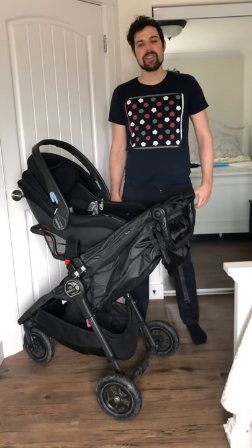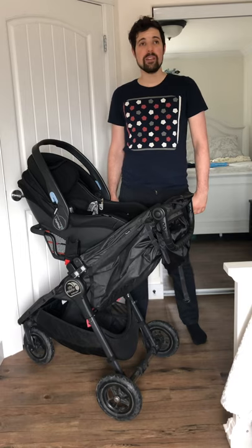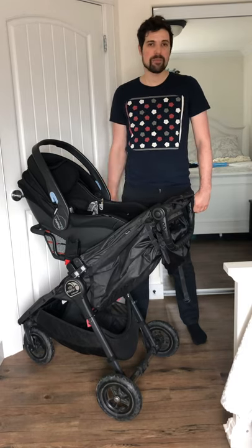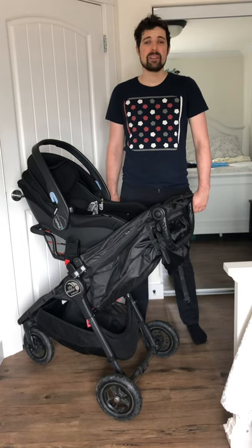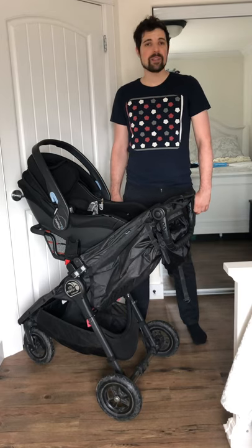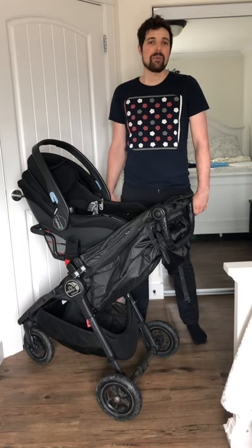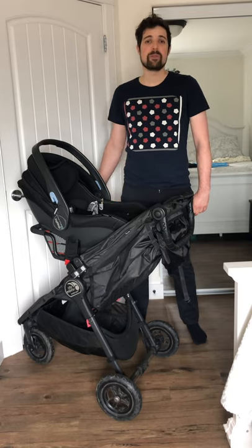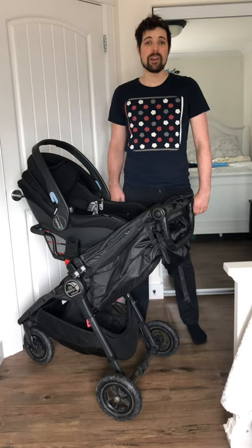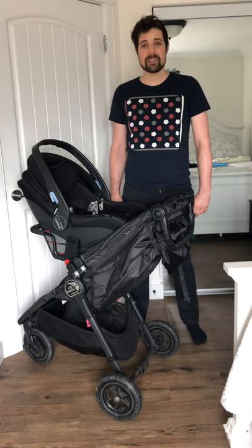Hi, my name is Elliot. Before I get started with this review of the Manito Magic Shade, I just want to let you know that I am so grateful for being able to share this moment with you. It's been a long time that we've been waiting for a little one who's now three months old, and there's a lot of things that me and my wife weren't prepared for. I would have thought that going through four years of medical school and then residency and then practice would have prepared me to be a parent, but for all you new parents out there, let me tell you that we are all just as lost.